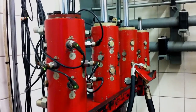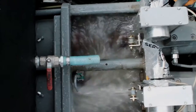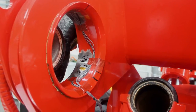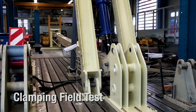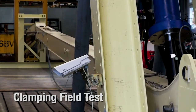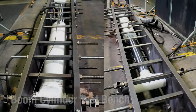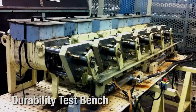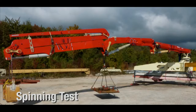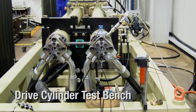Putzmeister's testing department includes a number of stations, each with a specific goal to make sure that each component of each machine is prepared to stand up to the toughest conditions. Our clamping field test, which uses vibration isolation on a specially designed floor to mimic pumping stress, is one of many simulations designed to replicate real-world conditions. These include the boom cylinder test bench, the durability test bench, boom testing, the spinning test, the drive cylinder test bench, and the pump cell.